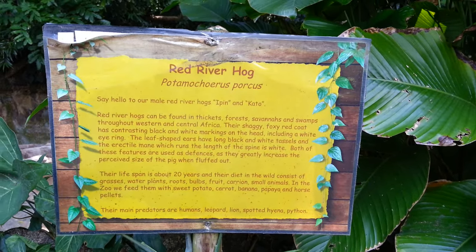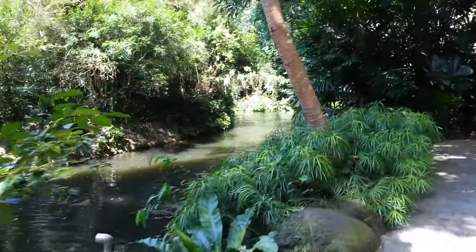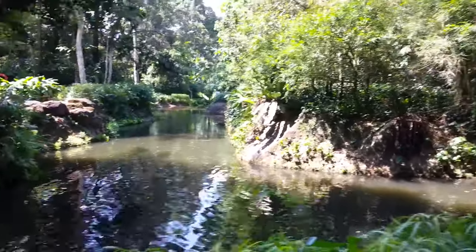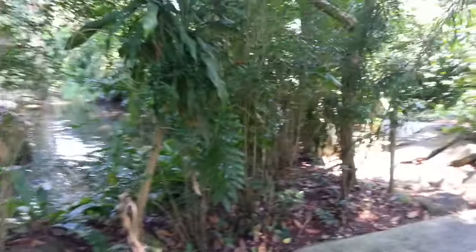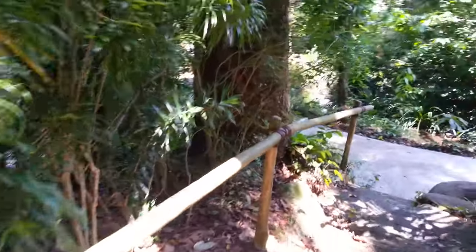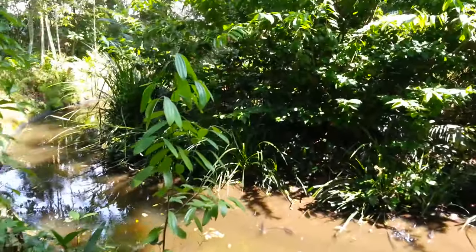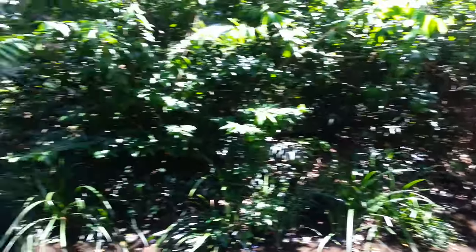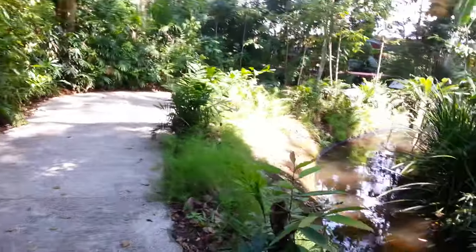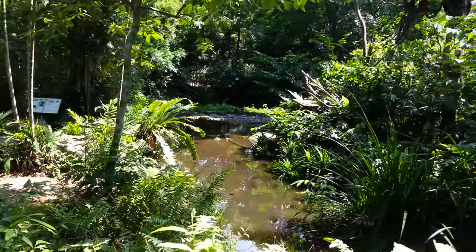Say hello to our male red river hog. And here we have the primate kingdom, which looks straight out of Jurassic Park — this man-made water, little island, paths through the forest. You can hear the insects around me. Although I don't see any primates yet. Primates are things like monkeys and baboons and apes — things that look semi-human. Well there's some humans, but I don't think those are the primates we're looking for. I'll keep looking.